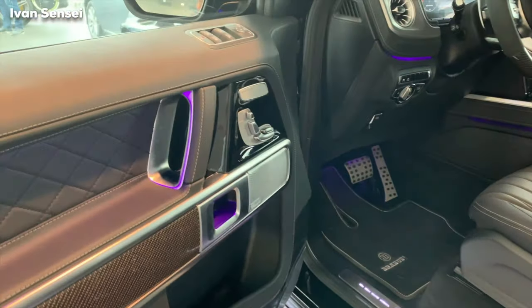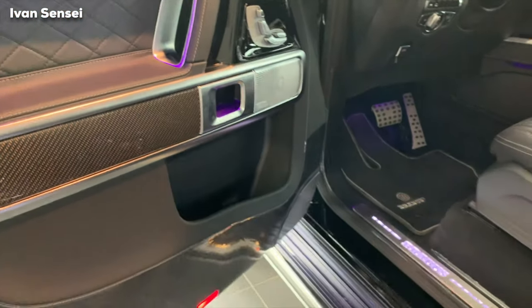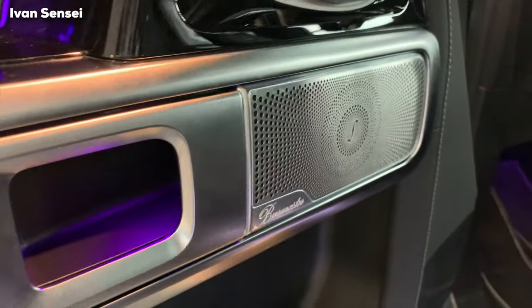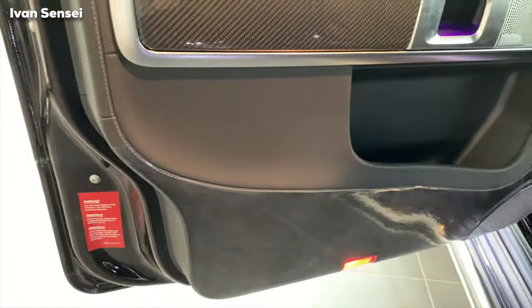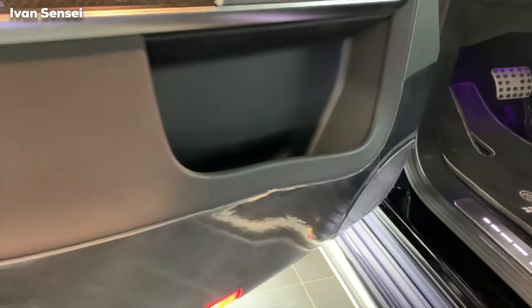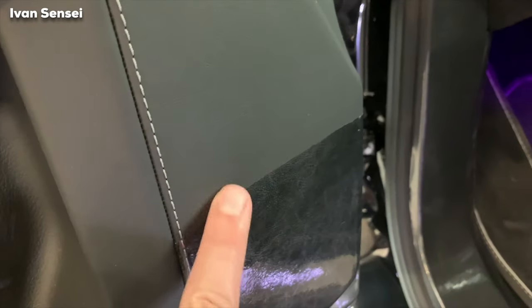Most of the time it is AMG interior with the premium plus package. As you can see, the floor mats are Brabus, there are aluminium pedals, these are the Burmester sound speakers, full electric seats with AMG Nappa leather — it's like a leather foil. You have a tension here and you can see the door pockets, which are quite large, with a Burmester speaker also in the lower part of the door.